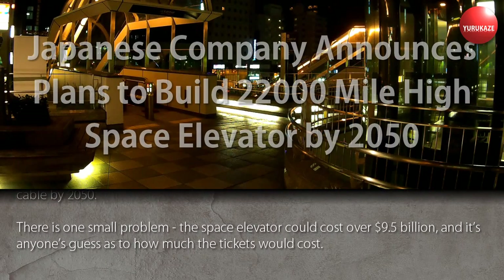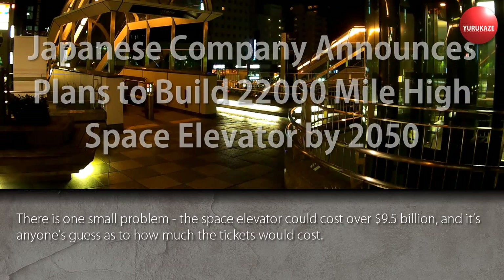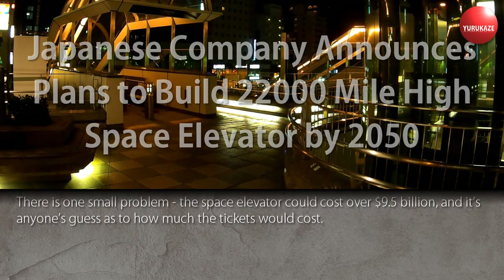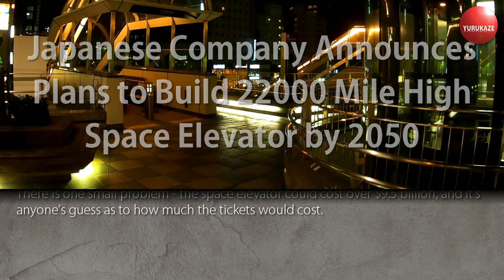There is one small problem: the space elevator could cost over 9.5 billion dollars, and it's anyone's guess as to how much the tickets would cost.